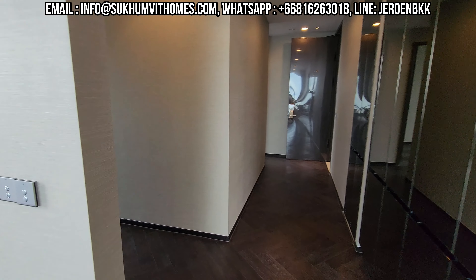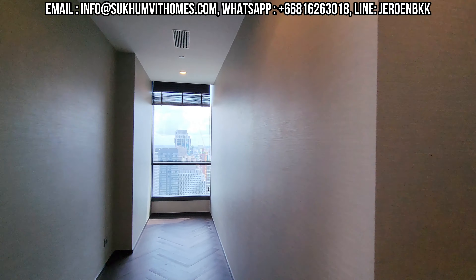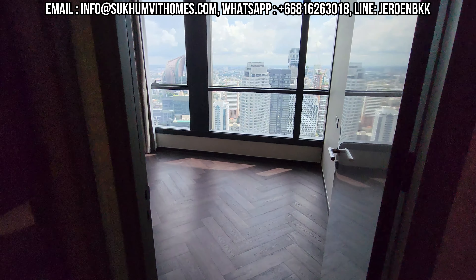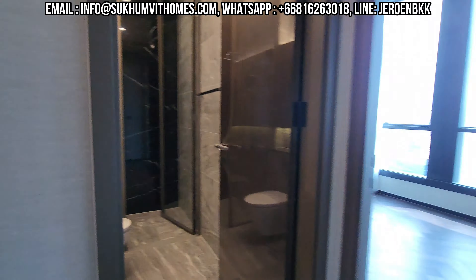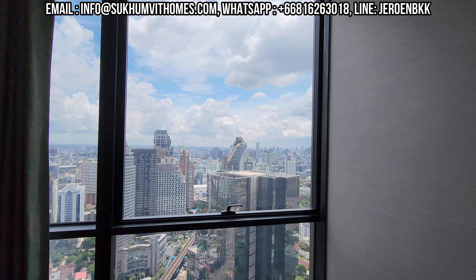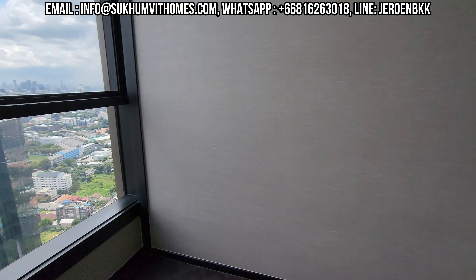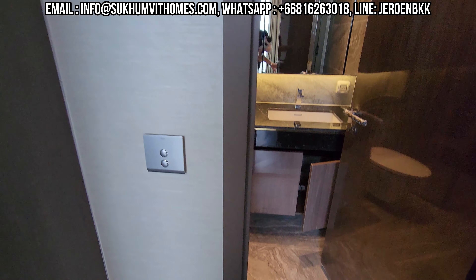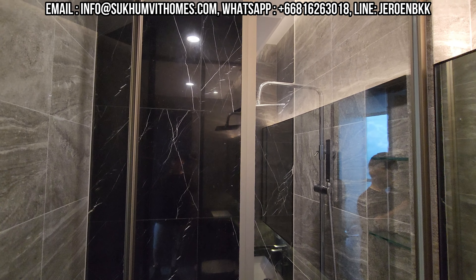There's a little extra room here — maybe you can make a walk-in closet in here, or maybe a small office. Then you have two more bedrooms. This one has a separate bathroom with a rain shower, and then this would be the second bedroom. Nice view here of the Thonglor area and the Marriott Hotel. Private bathroom with a rain shower as well.